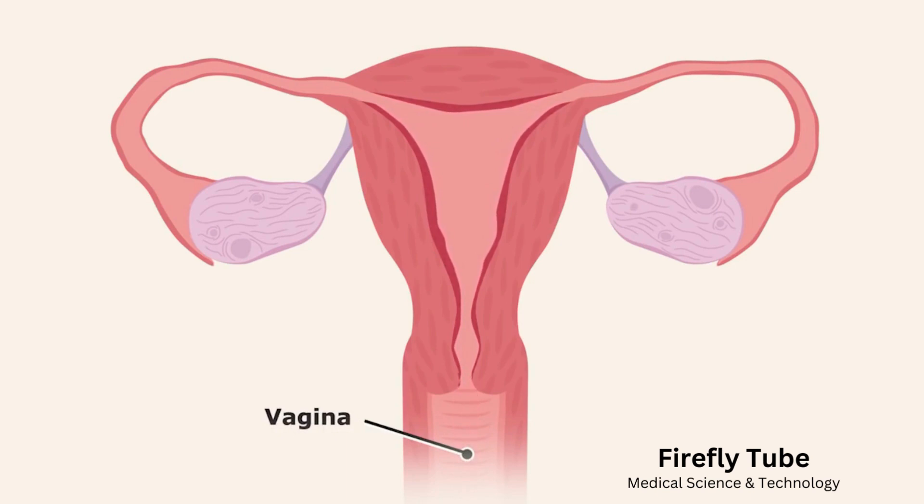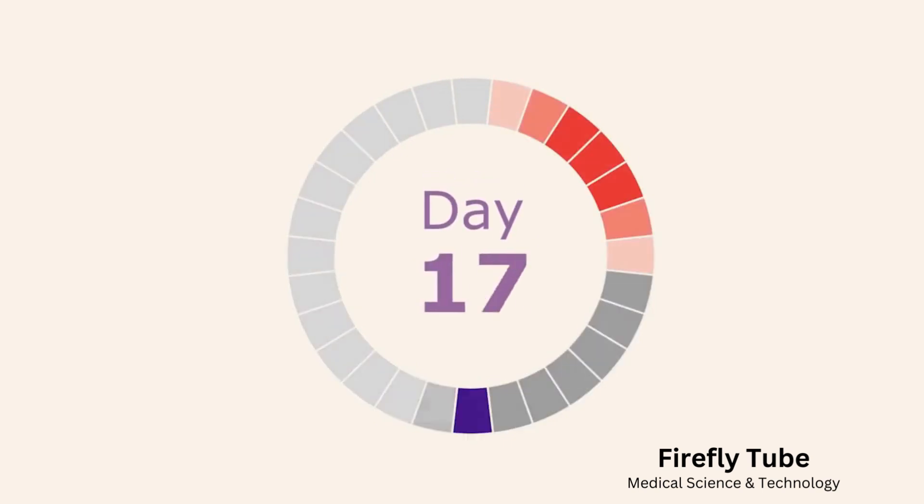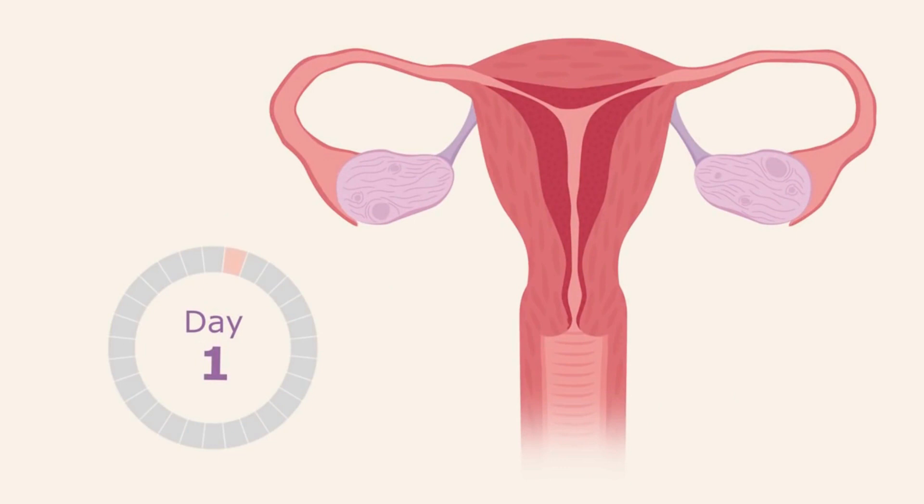A period can last from a few days to about a week. You may have heard doctors talk about the menstrual cycle. This is the time from one period to another, usually about 28 days. Day one of the menstrual cycle is the first day of a period, when the uterus starts to shed its lining.